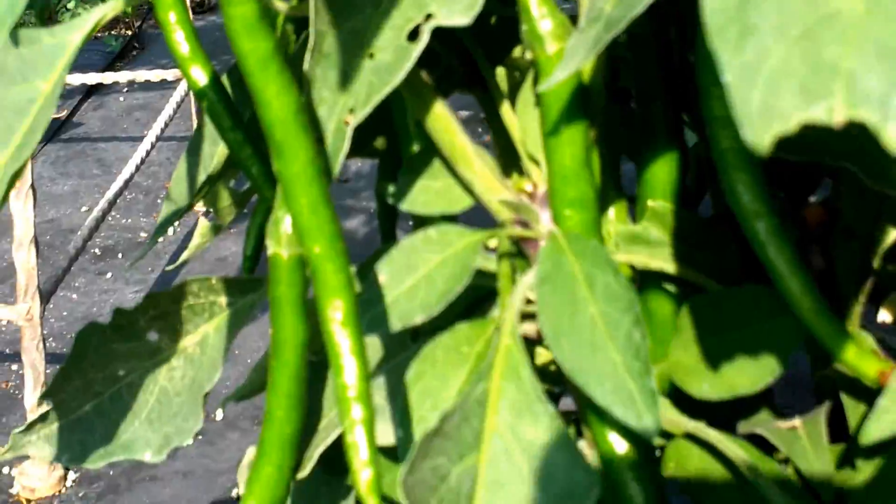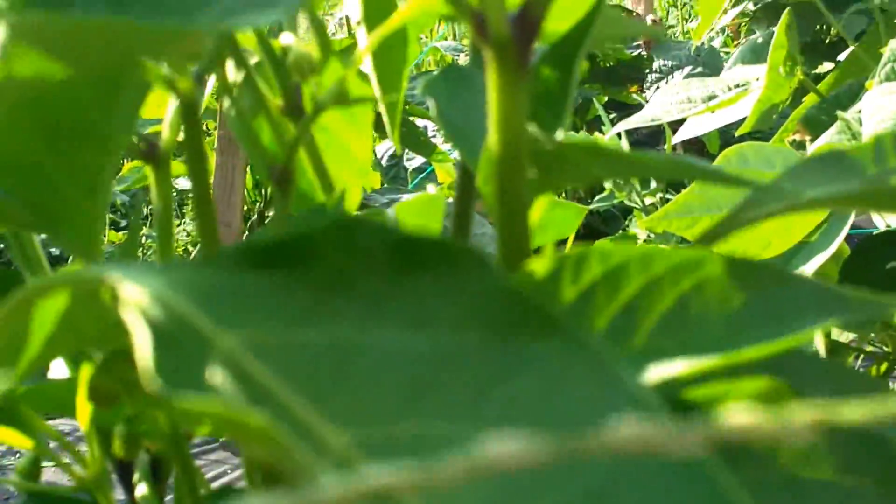And another jalapeno plant — probably 50 or 60 peppers on that one. And this is a cayenne pepper plant. Yeah, I like peppers, I know. There's some big long ones there. This one was stunted in growth but it's doing pretty good now, starting to get some peppers on it. Another jalapeno plant — more like 50 peppers on it too. There's lots of them.